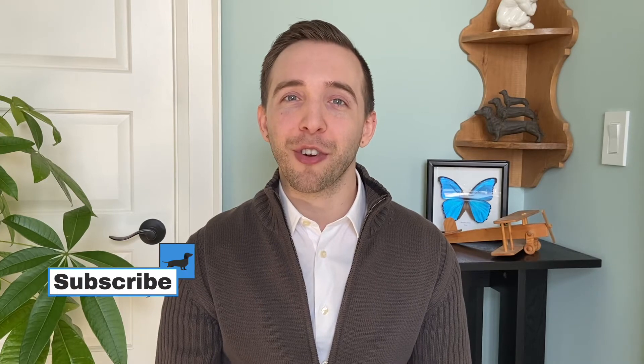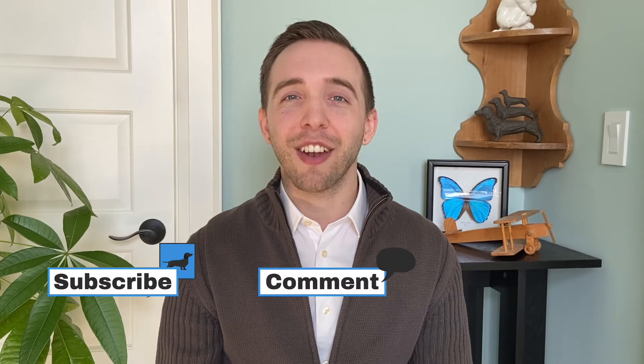If you're new, make sure to subscribe, get involved in the comments, and check out the description below for links and resources. Let's get started.